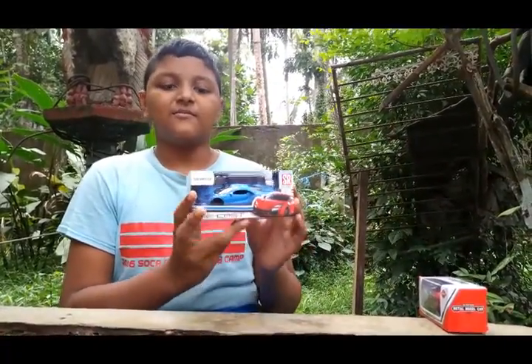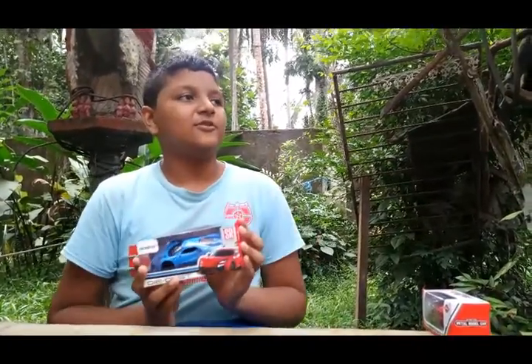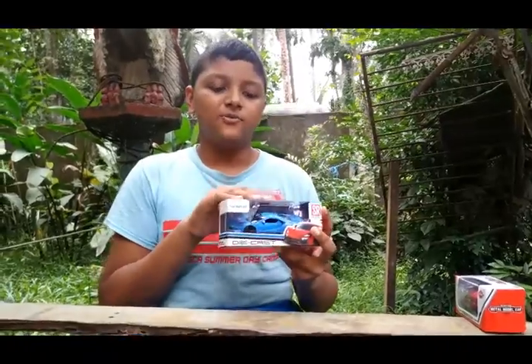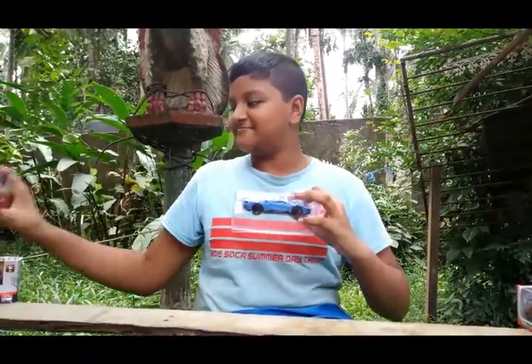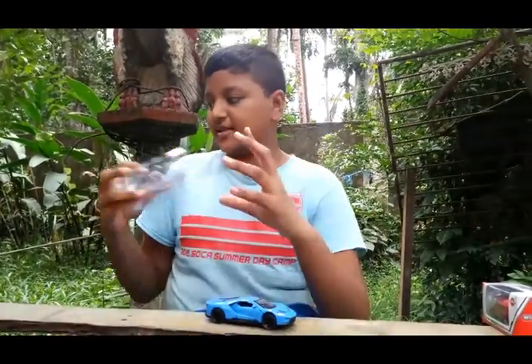For this video, the good news is that they are making a Bugatti blue color, and these are the blue color Ford GT. Bad news — they are not good. So please select a blue color Ford GT.